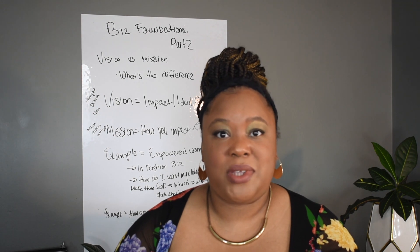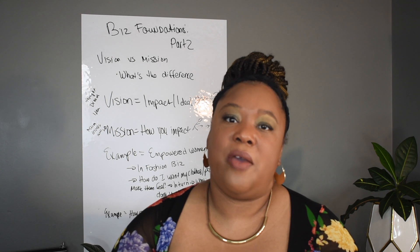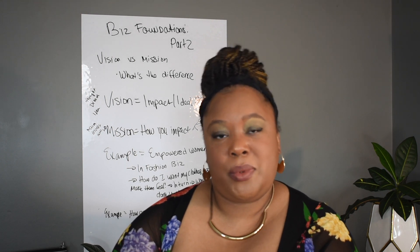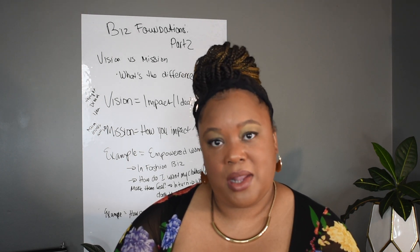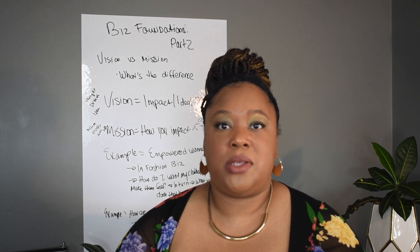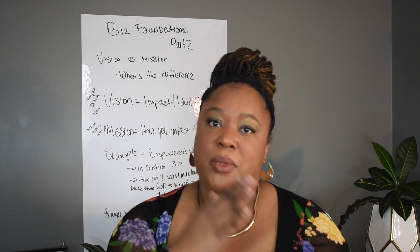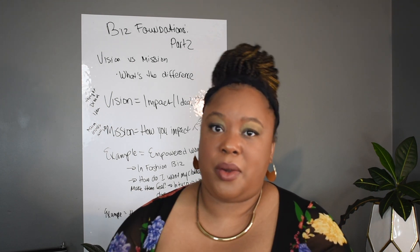I learned with that first boutique that we skipped over a ton of steps, and I could not continue to do that if I wanted to open a successful boutique. So with that being said, this is part two: vision and mission setup. Part one was understanding your business why, and this is a three-part series meant for you to do each part in order.